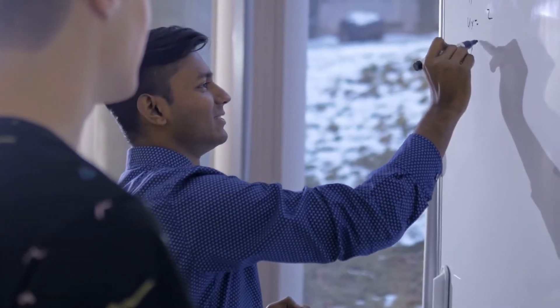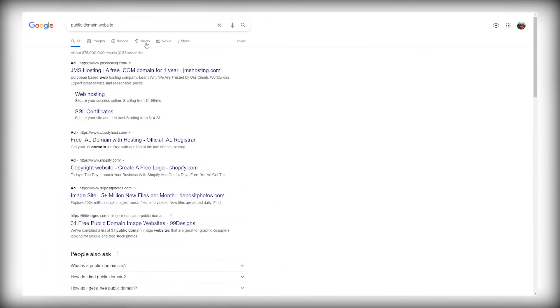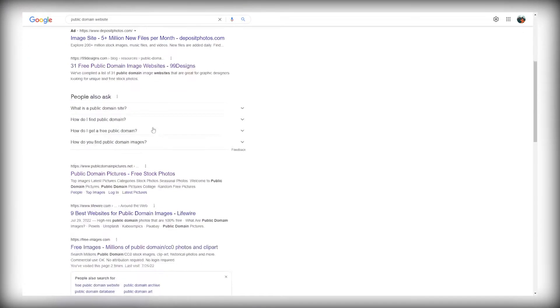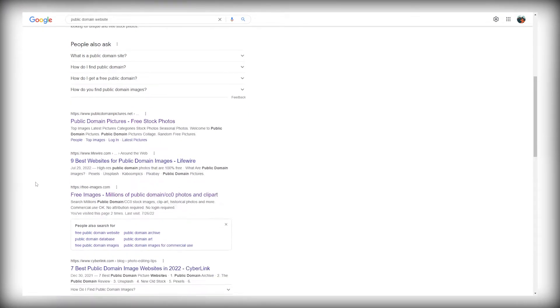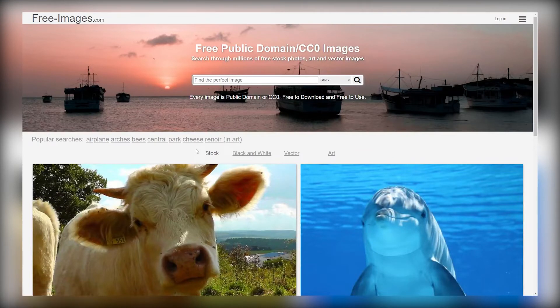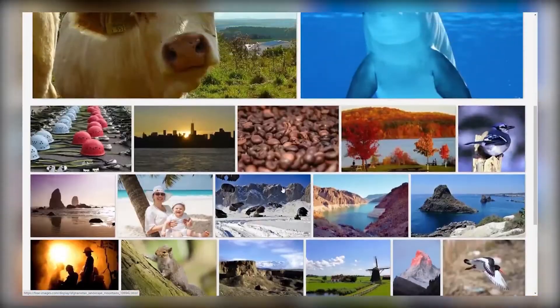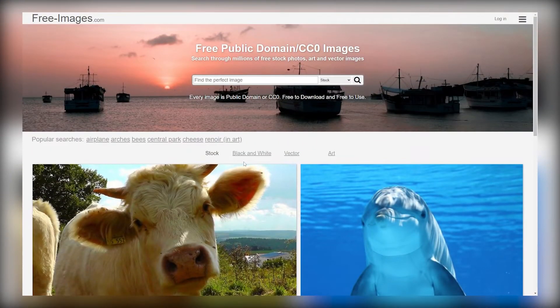I'll show you how you can legally do this. First, we will have to search for an image that we can use to make money online. For this, we'll go to Google and search for public domain picture websites. By doing this, you will now have a list of websites that provide free images that you can use without any issues because they're a part of the public domain. For example, freeimages.com can be used to find some free images. We'll use this for research purposes and then get into ways to make money, which I will show you step by step.